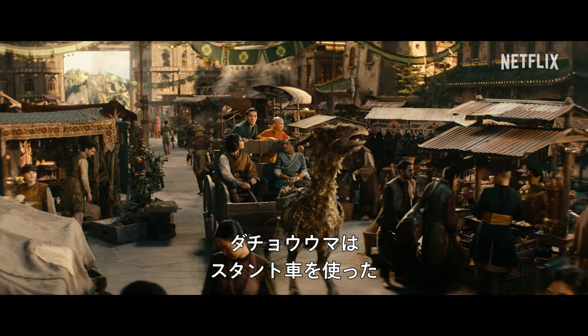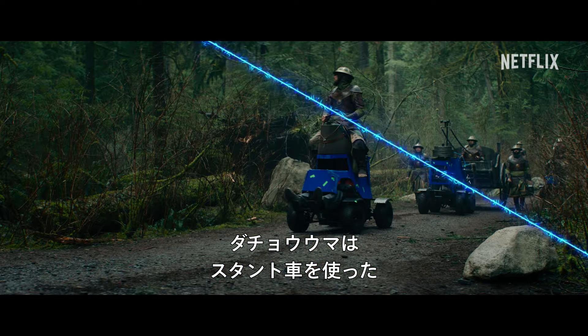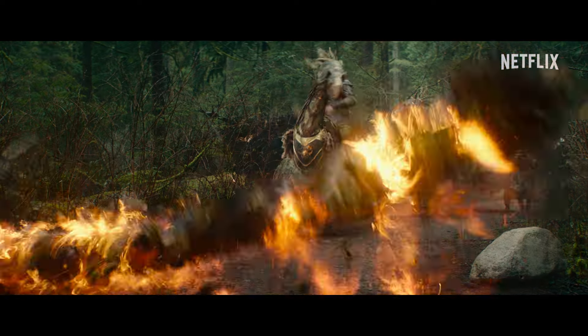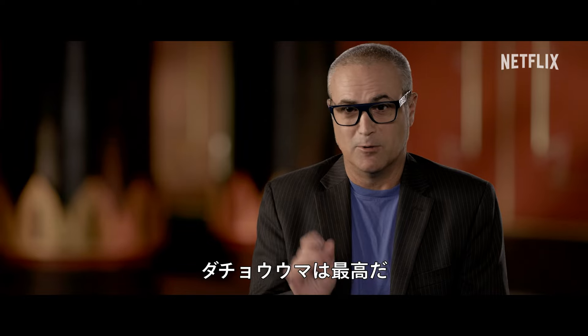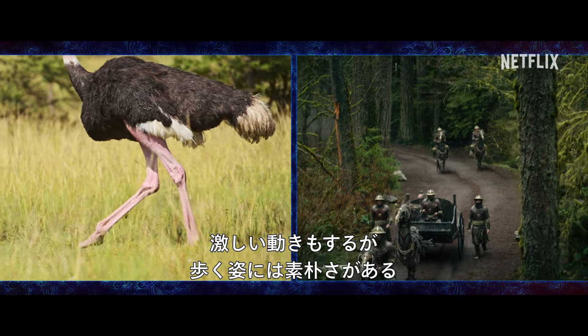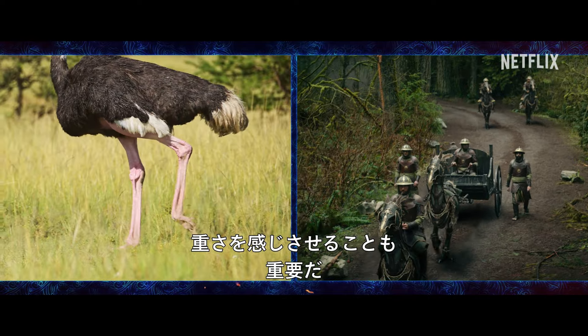The ostrich horse on set is actually a stunt vehicle, and there's a stunt driver underneath our actors that are on top of a saddle. Ostrich horses are ridiculously cool. They have frenetic movements, but then also when he's walking, it needs to be pristine, but it needs to also have weight and feel heavy.